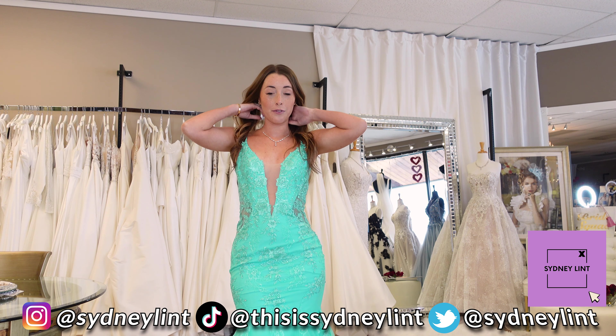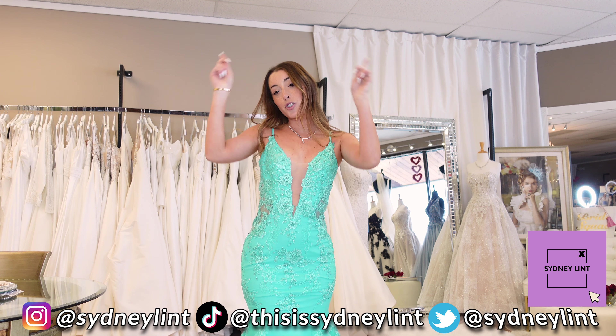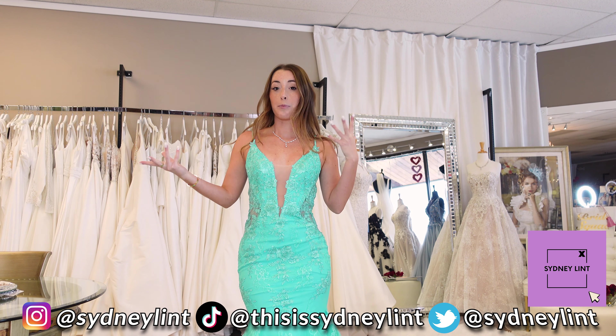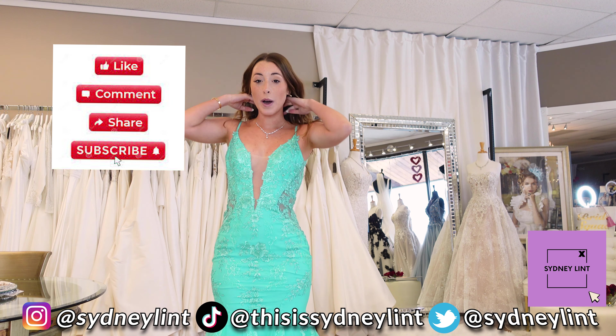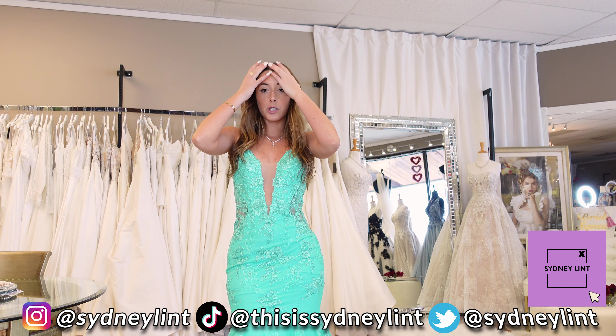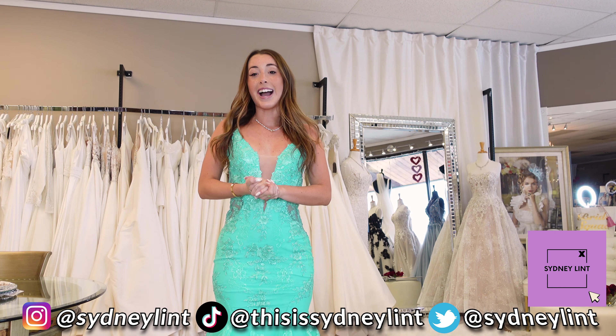I hope you guys enjoyed this little video. If you guys haven't subscribed yet, please subscribe and like this video if you want more try-on hauls. This is a little bit different than what I typically do, but this was very fun for me. I hope you guys enjoyed it and I'll see you guys next time.